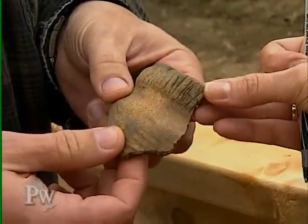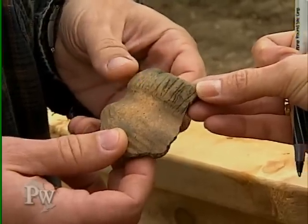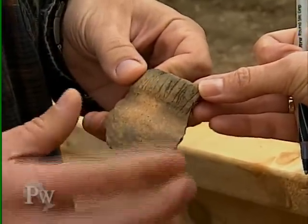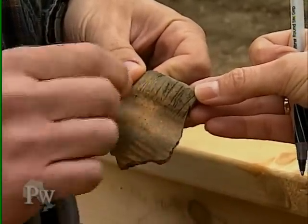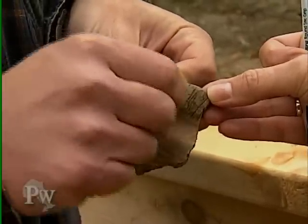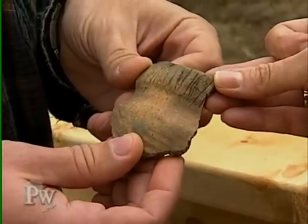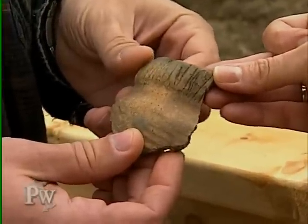Paul then pulled out some small bits of broken pottery he says are his favorites. "A lot of the time on these sites we'll find tiny little pots that look like they're kind of crude, and the incising looks almost like it was done with a fingernail or thumbnail. The interpretation of these is that they were made by little girls who were learning how to make pottery from their mothers."